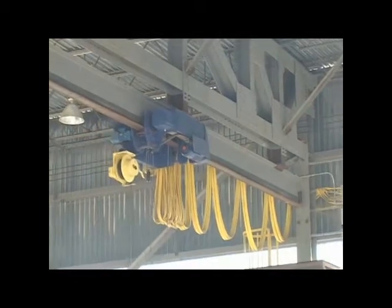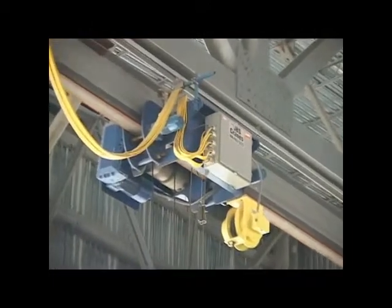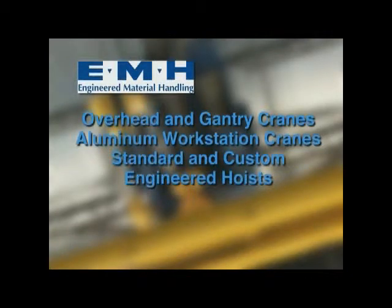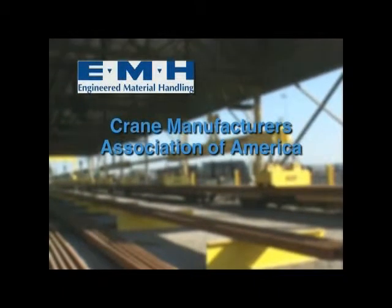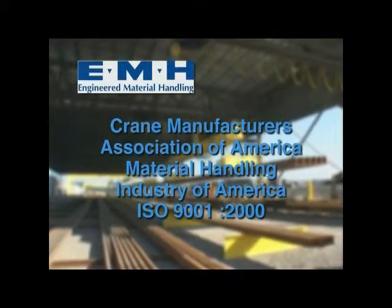The hoists were manufactured by EMH Incorporated — Engineered Material Handling — founded in 1988, and has evolved into a full-line manufacturer of overhead cranes and components. The EMH product line includes overhead and gantry cranes for capacities up to 300 tons, aluminum workstation cranes, plus standard and custom-engineered hoists and end trucks. EMH opened its current Valley City, Ohio home office and manufacturing plant in 1997 and recently expanded to over 65,000 square feet. EMH is a member of the Crane Manufacturers Association of America (CMAA) and Material Handling Industry of America (MHIA), and is certified to ISO 9001-2000 standards.